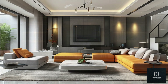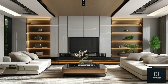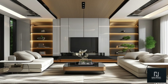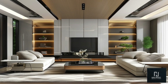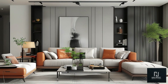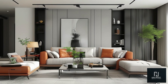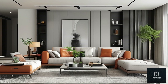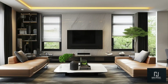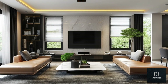Next, let's talk about statement ceiling fixtures. In 2024, modern living rooms are embracing bold, eye-catching chandeliers and pendant lights that double as art pieces. Whether you choose a minimalist chandelier with clean lines or a geometric fixture that stands out, ceiling lights can serve as the centerpiece of your living room, adding both style and function. One tip: make sure your chandelier or pendant light is proportional to the size of the room. For larger living rooms, you can opt for bigger fixtures, while smaller spaces benefit from sleeker, more minimal designs.